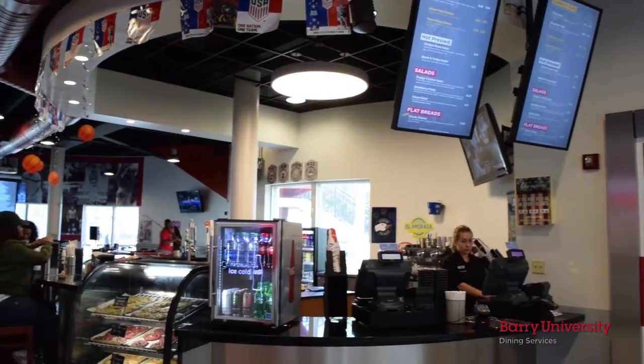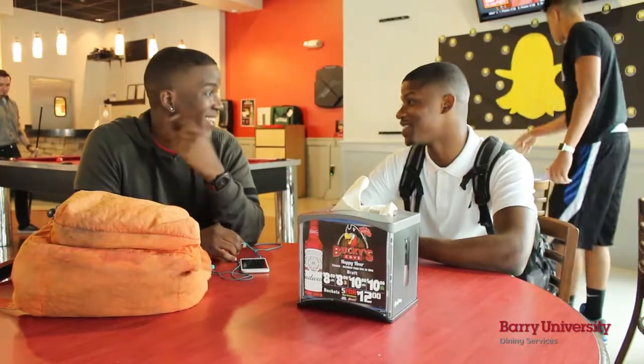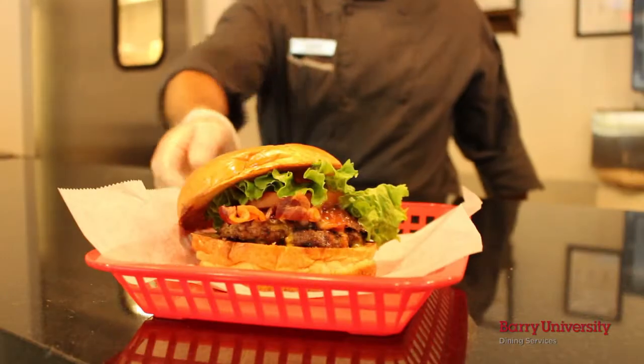Located on the first floor of the Land and Student Union is the campus sports bar, Bucky's Cove. Bucky's has deliciously fresh made-to-order burgers and is home to the campus fave, the Buccaneer Burger.